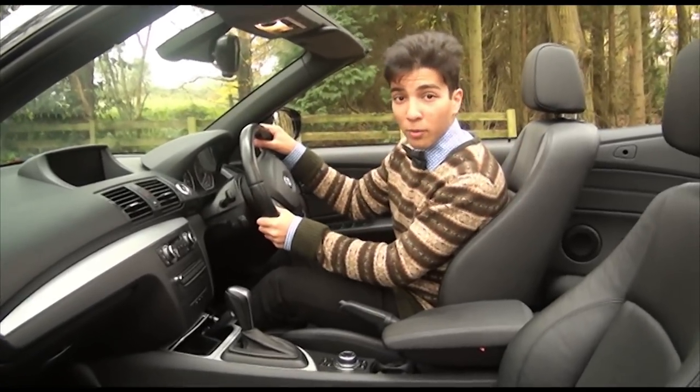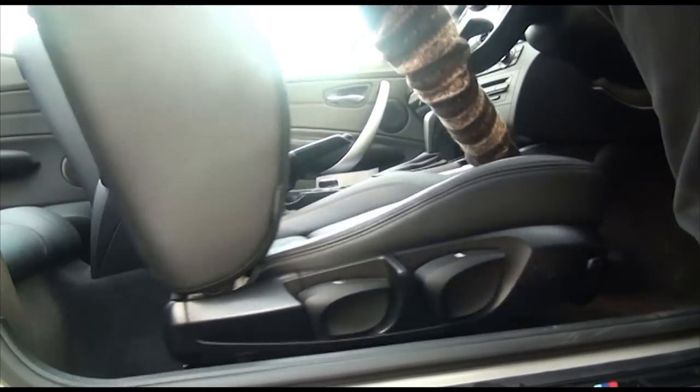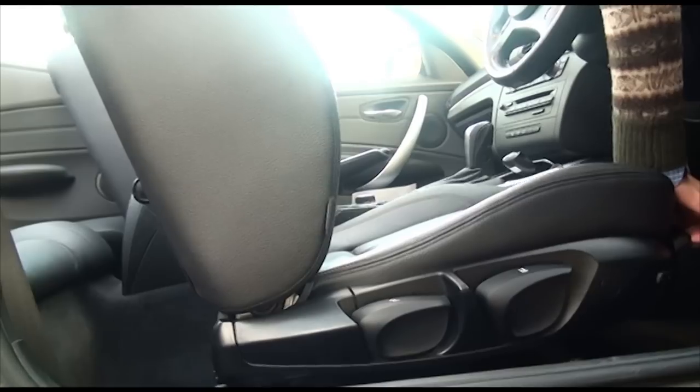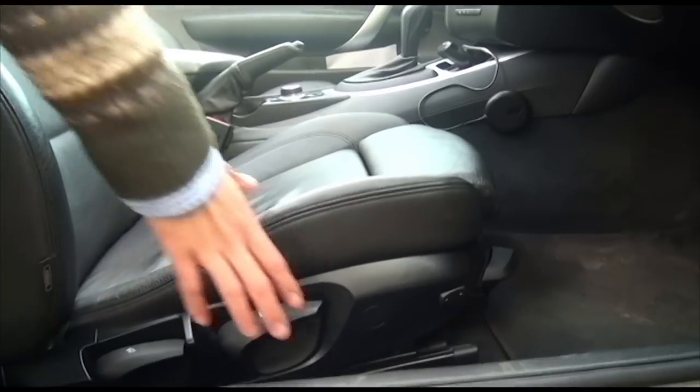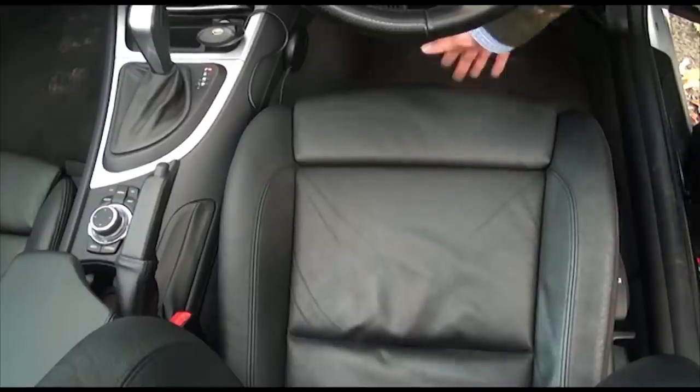The seats themselves are very comfortable — they can be adjusted in 12 ways: forwards, backwards, you can tilt the backrest forwards and backwards, tilt the actual seat base itself up or down, and raise and lower the height. The side bolsters can be adjusted as well, and you also have this really nice thigh extension.